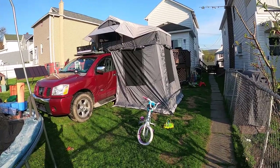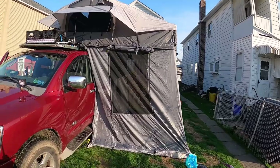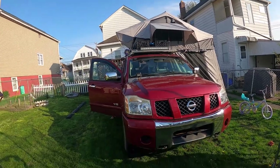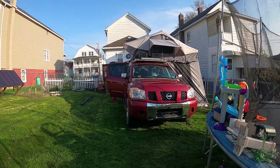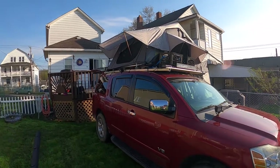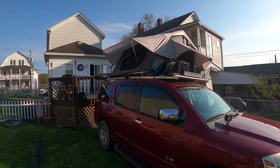I can't wait to get out there, can't wait to go camping. I think our first destination is going to be real close and local, and then we'll go from there. We'll see how it goes tonight with the kids.